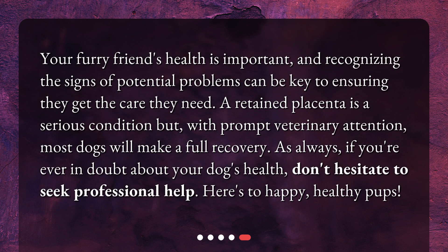Your furry friend's health is important, and recognizing the signs of potential problems can be key to ensuring they get the care they need. A retained placenta is a serious condition but, with prompt veterinary attention, most dogs will make a full recovery. As always, if you're ever in doubt about your dog's health, don't hesitate to seek professional help. Here's to happy, healthy pups.